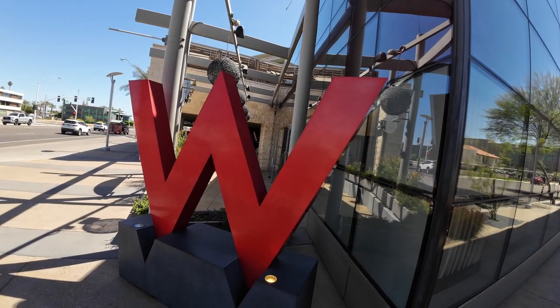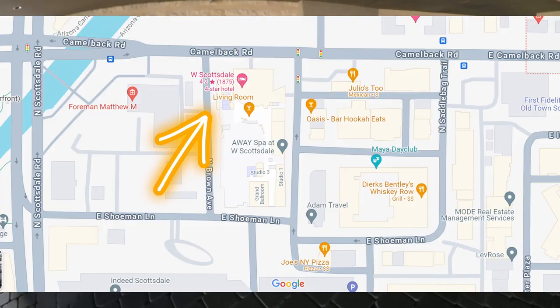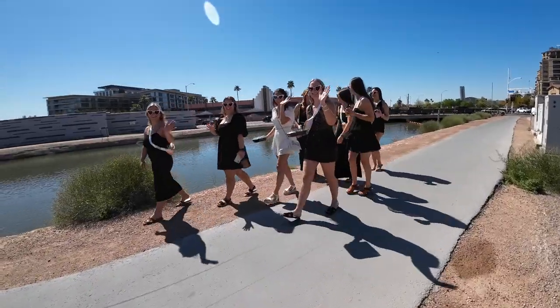We walked down Camelback and now we're circling around into the Entertainment District. It's still early but it is Old Town Scottsdale, so there's already a lot of brunches going on - brunch, mimosas, then moving right to the parties. The bridesmaids that are in town usually go for the hike, then brunch, then the parties, with stops at the Airbnbs in between.